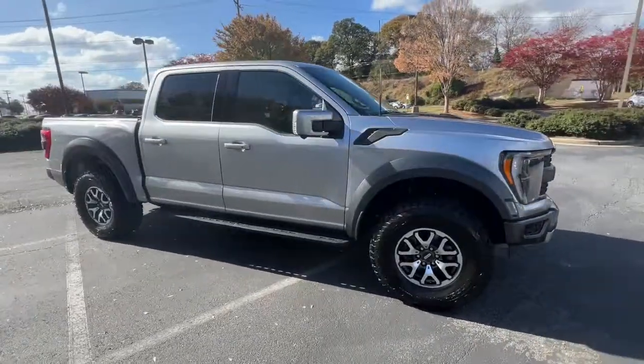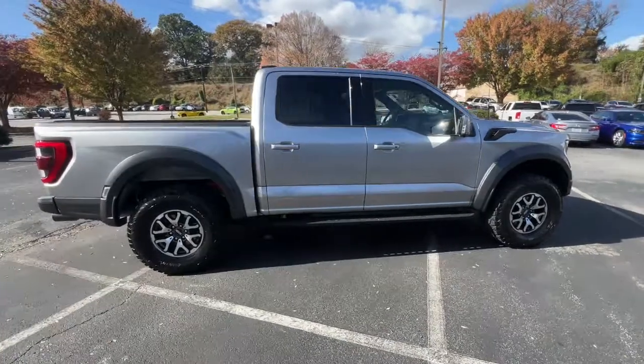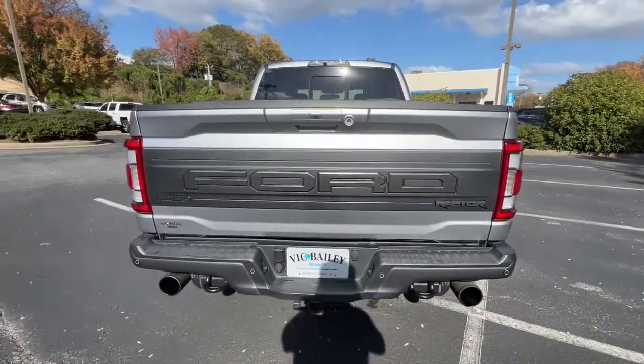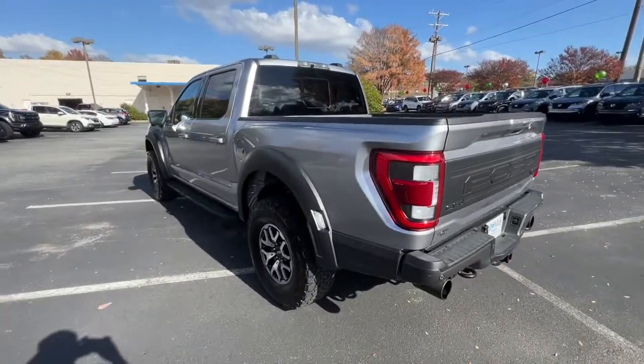You will love the features of this 2021 Ford F-150. With less than 15,000 miles on the odometer, this vehicle provides excellent value. Enjoy a new level of ease and confidence, whether at work or play, when you're in this F-150.